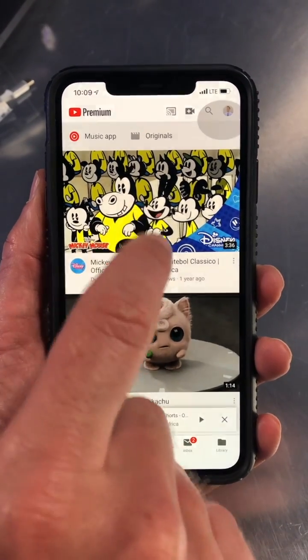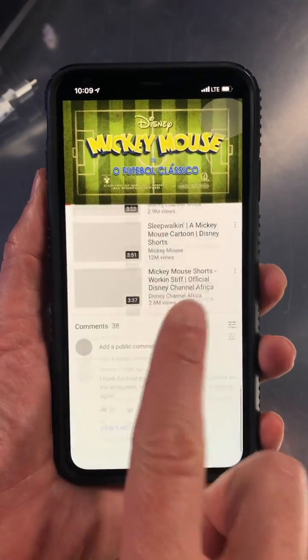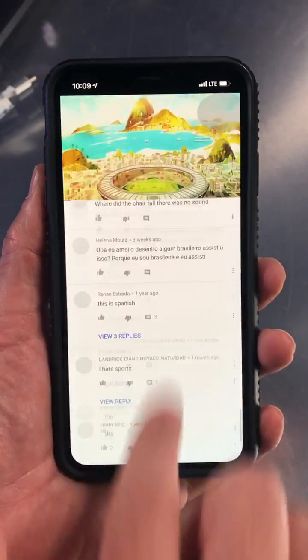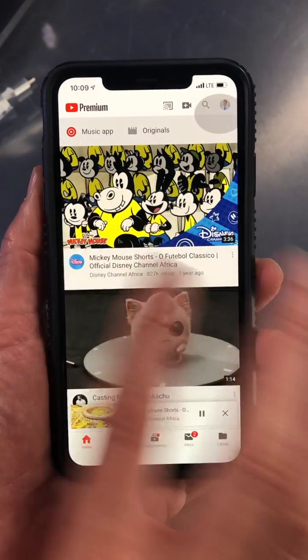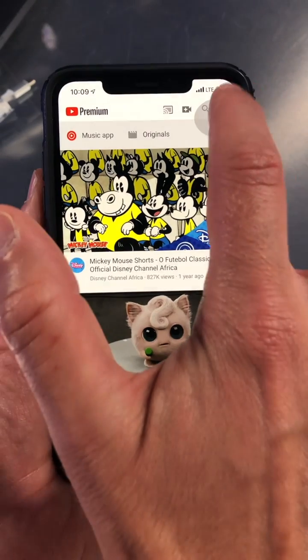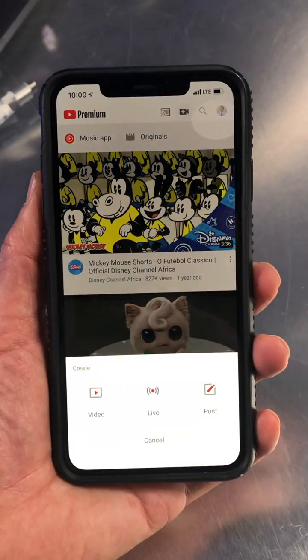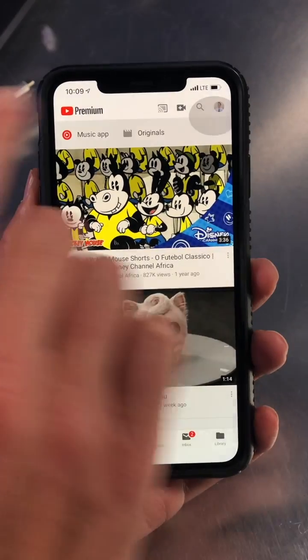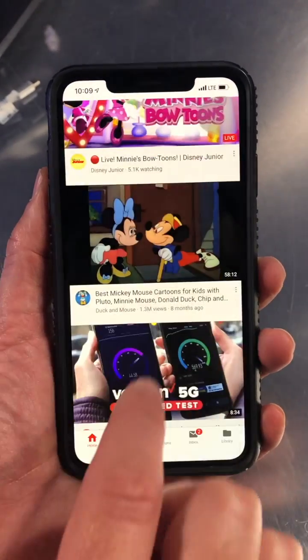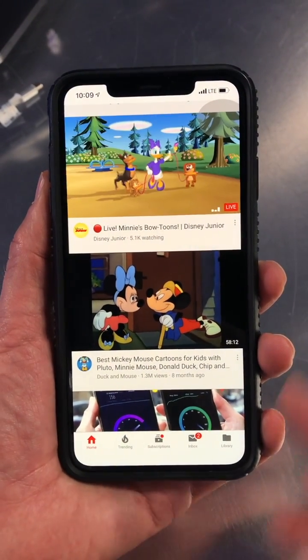Now watch this — your kids can be inside YouTube or whatever app you want and they cannot get out of it. I'm swiping up from the bottom toward the home screen and I can't get out. I can do everything I need to do inside this app, but I cannot exit the app. If I want to go into settings, I can't go into settings either — see, it's disabled. Search is also disabled. So the kids can just stay inside the confines of this YouTube app until it's time to get out.